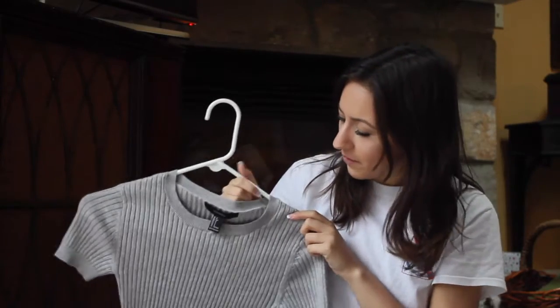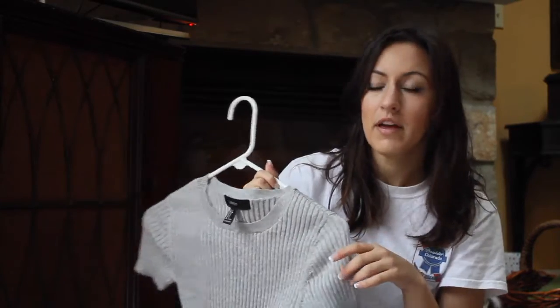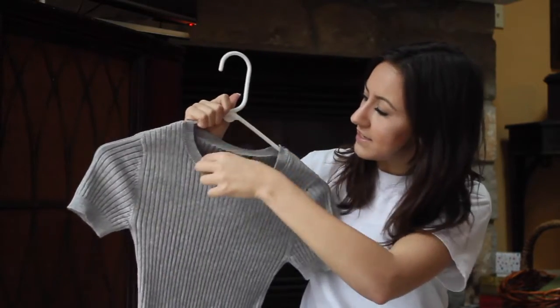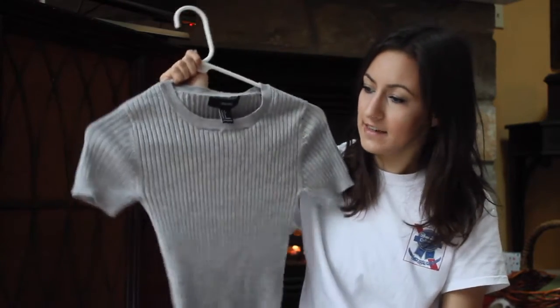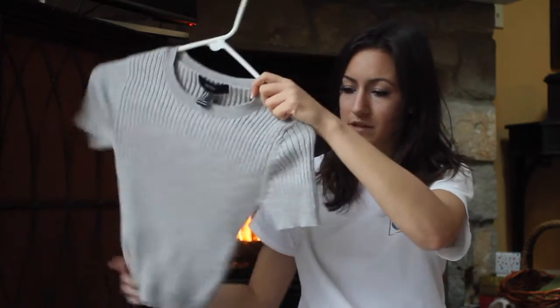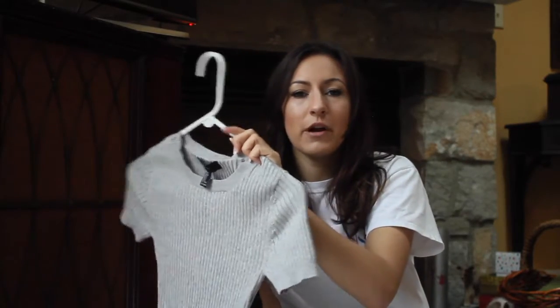I usually wear this with my white Aerie lace halter top underneath it because it kind of pokes out, which looks really cute. Then I wear it with black skinny jeans and my tweed jacket that is black and green, and I think it looks really cute. I got this probably in November but I just now started wearing it. If you want to pick it up, it is at Forever 21.